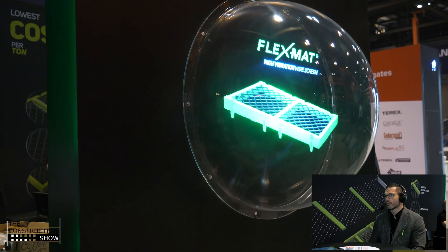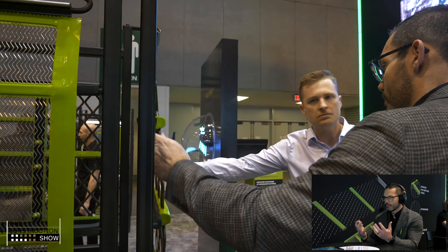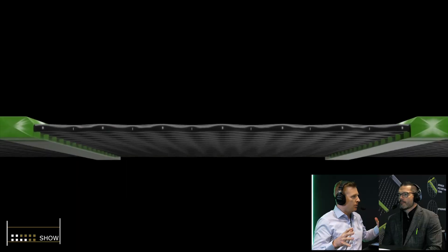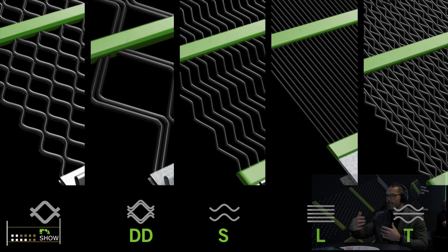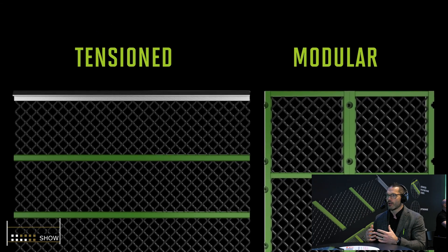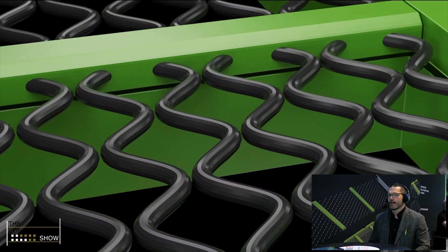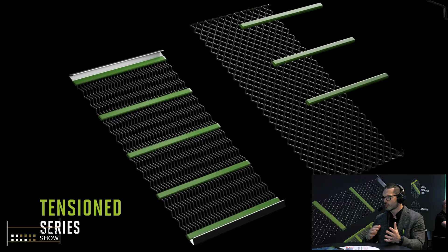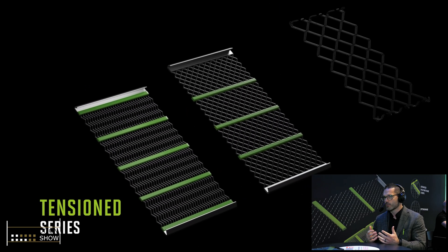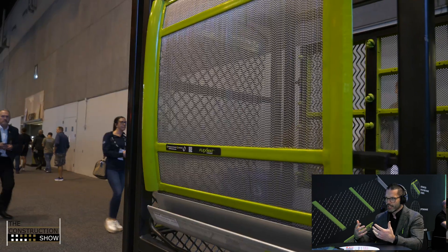We also have our Flex Mat Modular version, which is the one-by-two panels that allow us to capitalize on that Flex Mat high-vibration wire improvement. Depending on what type of screen box your facility is using, you could need a side-tension screen media or an end-tension screen media. There's also something called modular panels — usually one-by-two or two-by-two — they're snap-in replacements, very popular depending on what you're trying to do, usually in a de-watering, classification, slurry, or slime scenario. We moved to be able to use the stratification benefits in that modular panel as well.